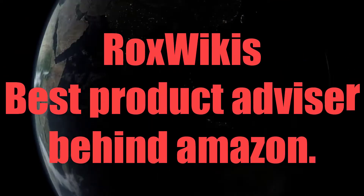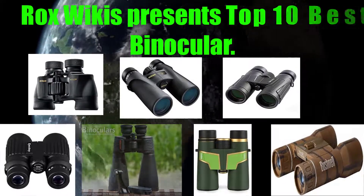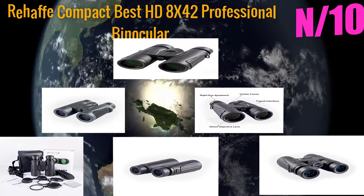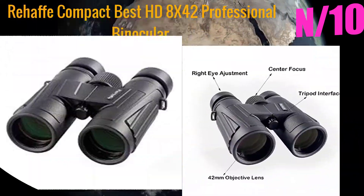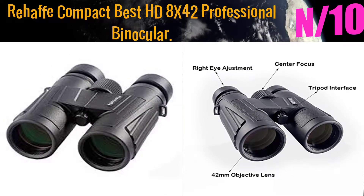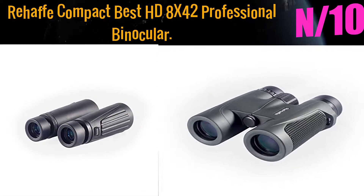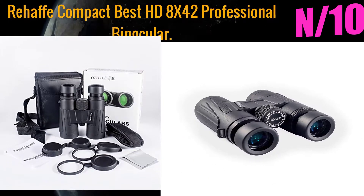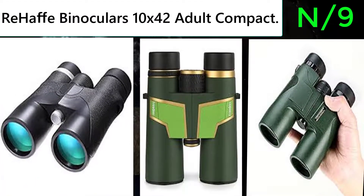Rocks Wiki's best product advisor. Rocks Wiki presents the 10 best binoculars. Starting with number 10: the Rehab Compact Best HD 8 by 42 professional binocular. Unlike other binoculars, the best optical raw materials are specially used for bird watching activities with an extra wide field of view.